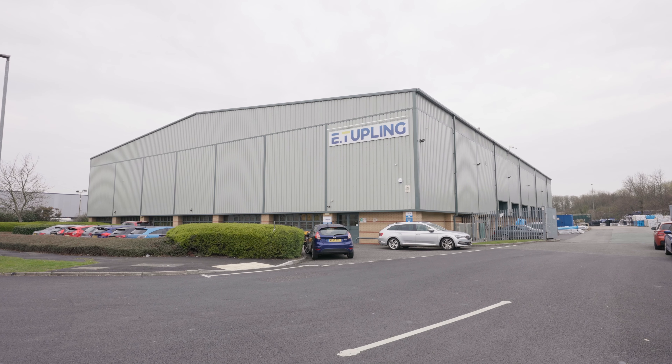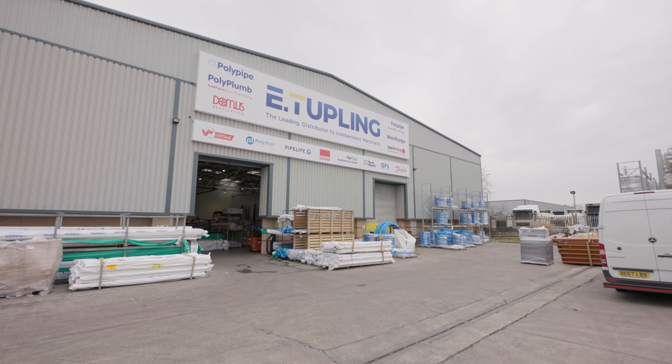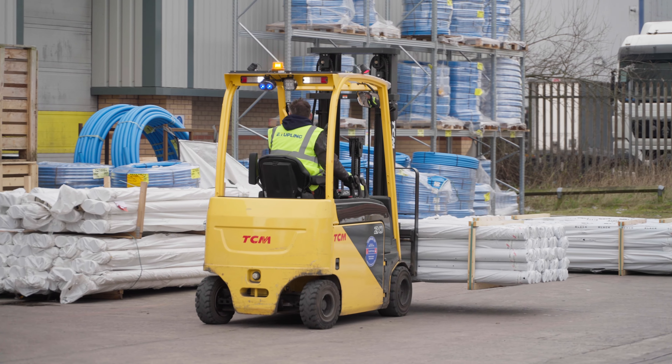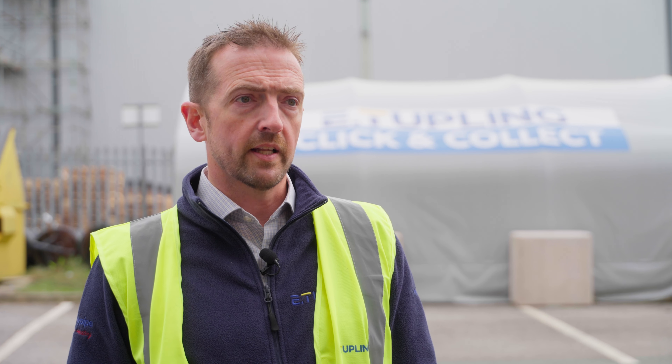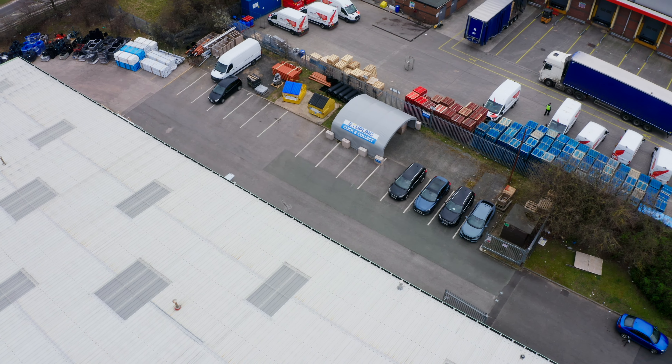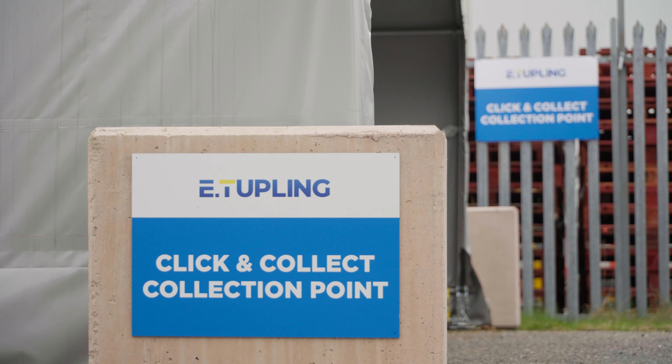I'm Tim Whitehead, managing director for eTuppling. We're a manufacturer's distributor for building plastics and we sell to the building and plumbing merchant network across the UK. We needed a Zap Shelter type system to deal with click and collect collections for our customers. We knew we needed temporary external storage but didn't really know how to go about it.